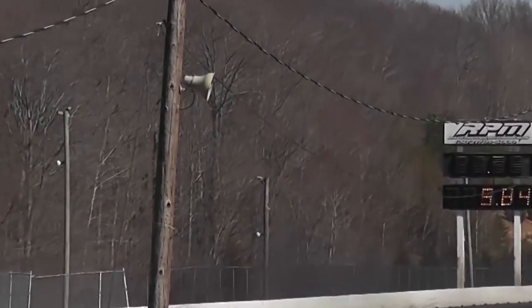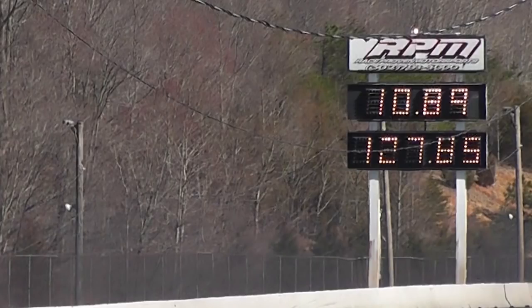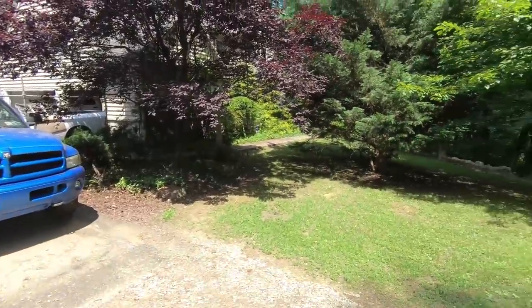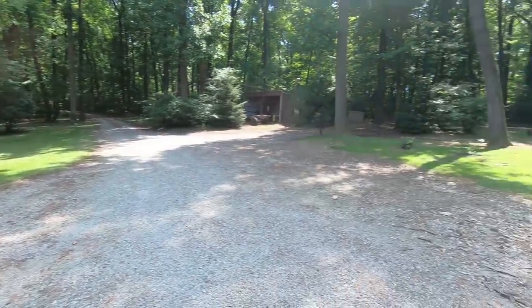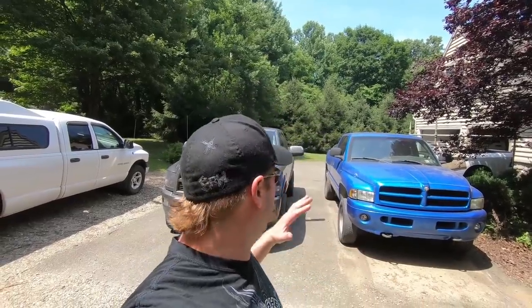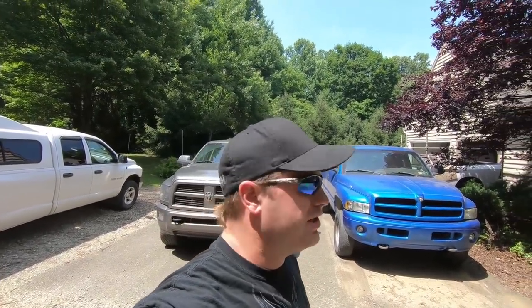Super strong pass right there for the truck — you just saw a 10-second diesel truck! Guys, welcome back to the channel, welcome back to the garage. Hope everybody's having a good weekend. I just got done mowing the grass, which as you can see is finally manicured.